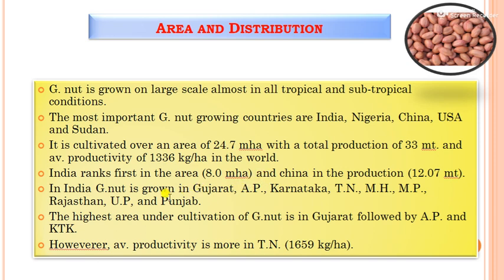In India, groundnut is grown in Gujarat, Andhra Pradesh, Karnataka, Tamil Nadu, Maharashtra, Madhya Pradesh, Rajasthan, U.P., and Punjab. The highest area under groundnut cultivation is in Gujarat, followed by Andhra Pradesh and Karnataka. However, the average productivity is highest in Tamil Nadu at 1659 kg per hectare.